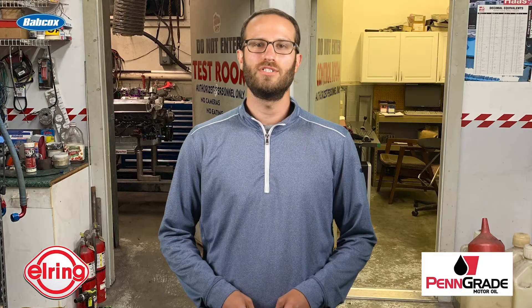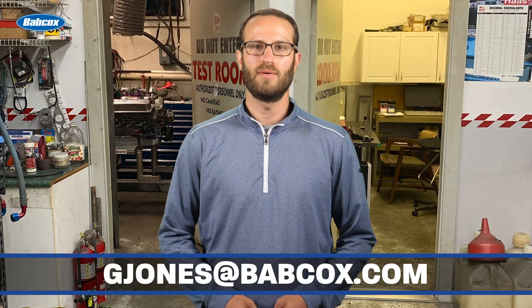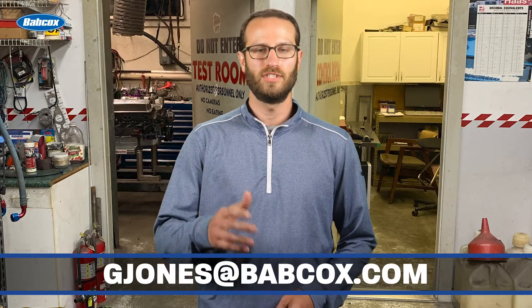When the build is all finished up, this engine will be running in the Dirt Track Super Late Model series. That does it for this episode of Engine of the Week. A special thanks to our sponsors Penn Grade Motor Oil and L-Ring. And remember, if you have an engine you'd like to see featured, please email me at gjones@babcox.com. See you all next time.